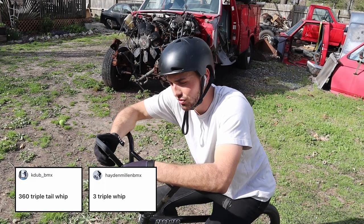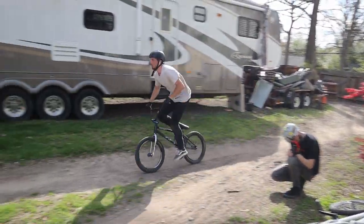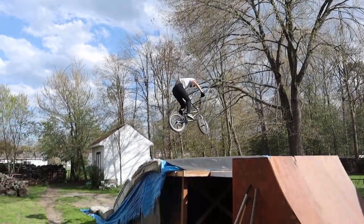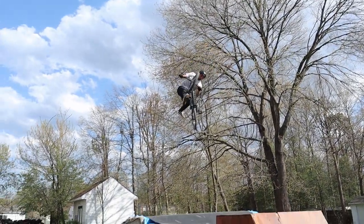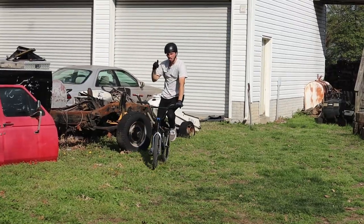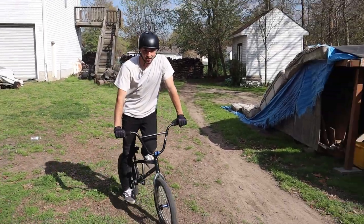Dub underscore BMX called out a 360 triple whip. That was nice! Wow, dude, that was good - that was actually insane.